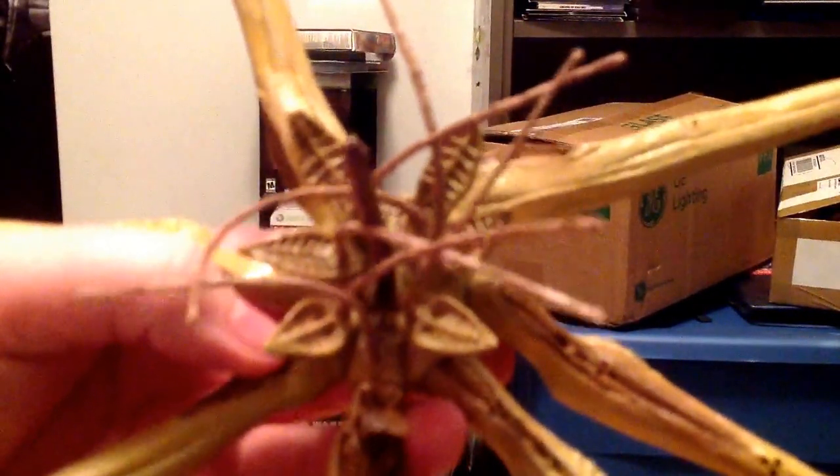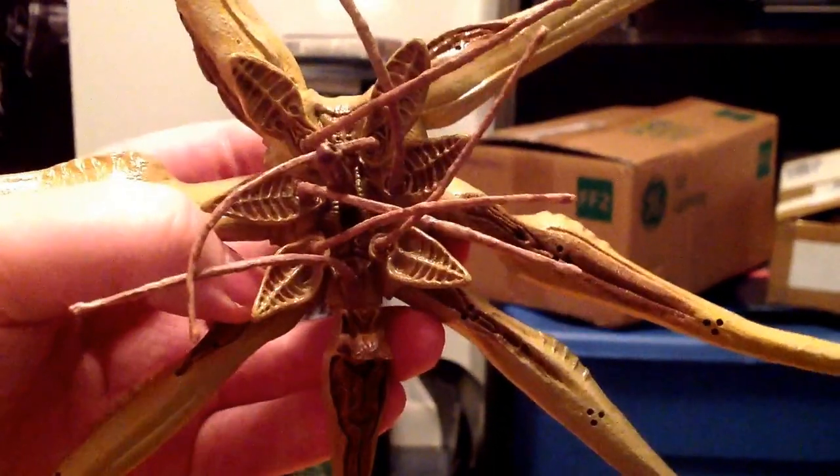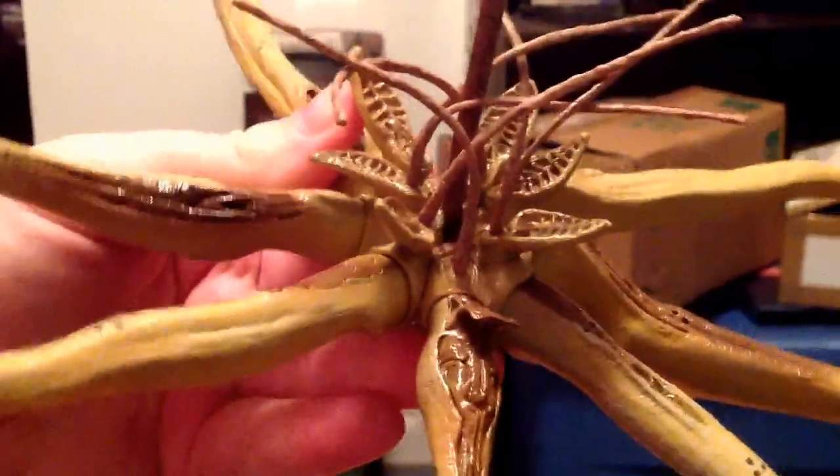This guy is really, really nice. His little inner mouth tongue thingy goes just in there. It looks very terrifying. You can see all the detail on the legs — very, very Giger-ish. I like it. Very disturbing. And that's what I like about Giger designs — they're very disturbing, but also very cool.